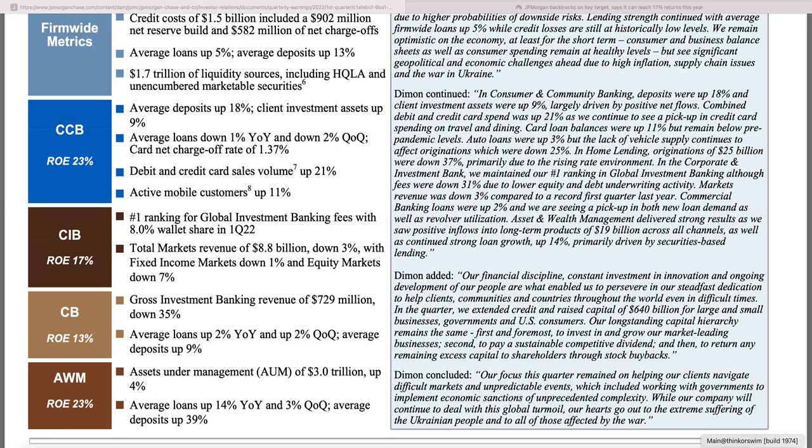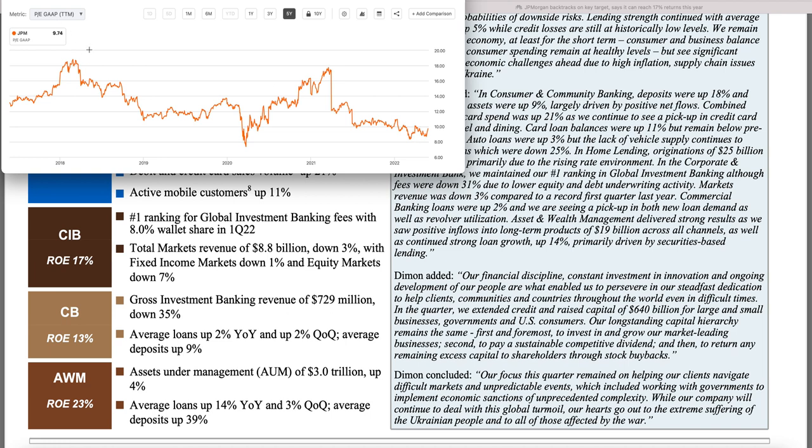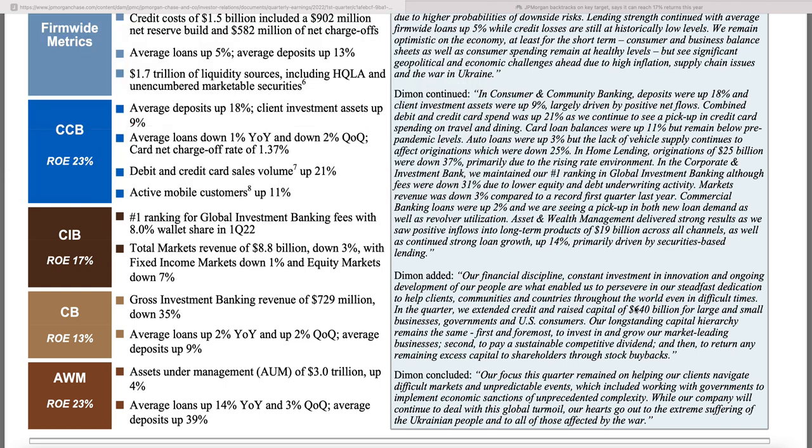Looking at the P/E ratio, it's under 10 times GAAP earnings — substantially lower than its historical range. At the peak of COVID it got below 8 times earnings, but generally JP Morgan doesn't reach this valuation often. It typically trades higher because it commands a premium as the best bank around, largely due to Jamie Dimon, who many consider the best CEO in finance — similar to how Amazon got a premium because of Jeff Bezos.